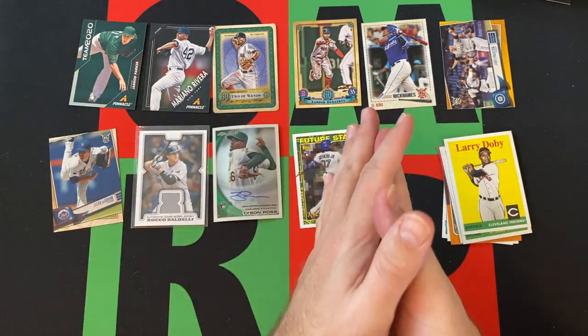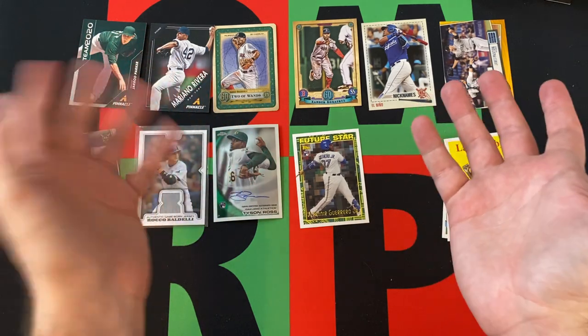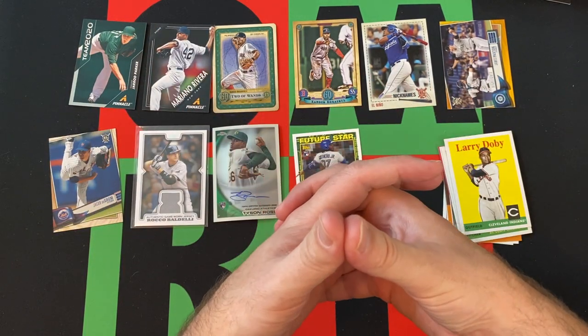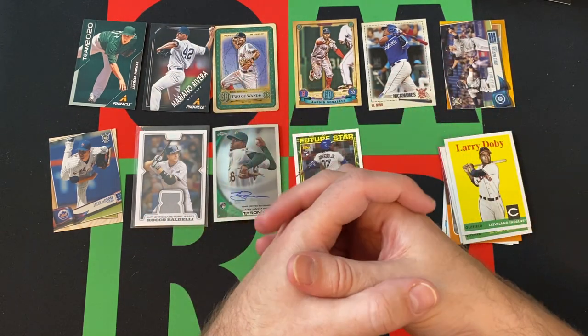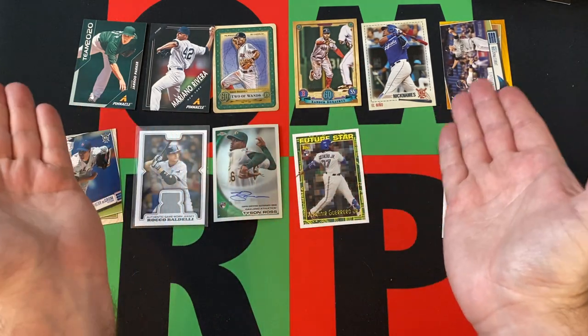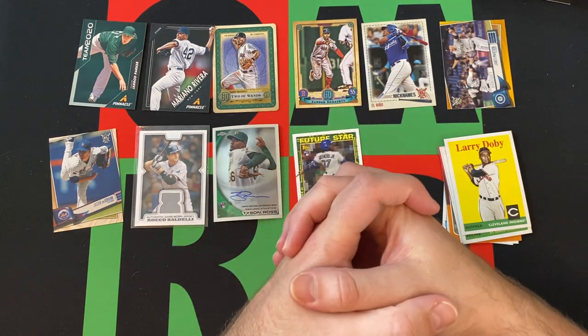That's probably the best card we pulled — the Guerrero Jr. rookie card. I mean, it's a rookie insert, but still cool stuff. We got our autograph and relic, nothing amazing, but you never know. Some decent packs though. There's always a good chance of getting something really cool, and we got a Guerrero Jr. rookie year card. Can't really complain about that.